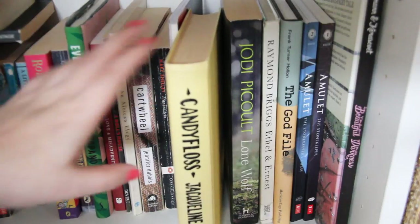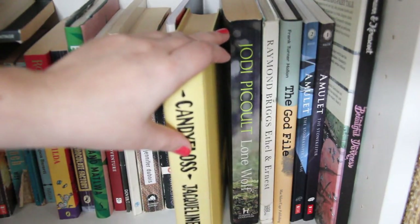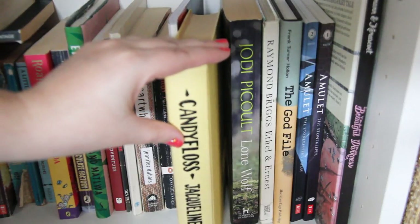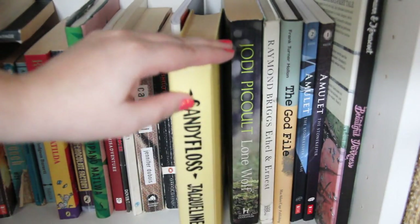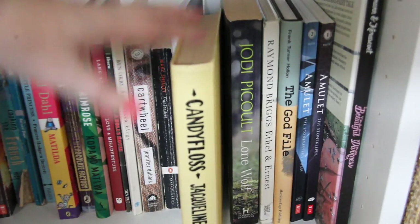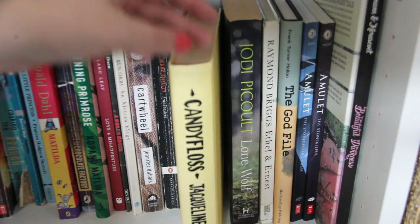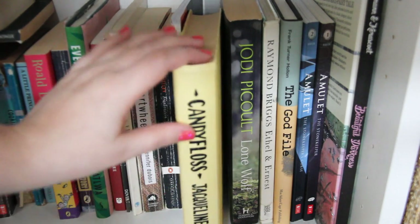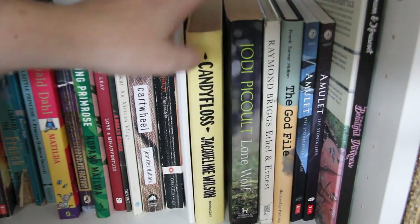I then have a Jacqueline Wilson — I used to read her after I got into reading. Her writing isn't too difficult, but she deals with very heavy subjects — normally a girl going through a really difficult time. Candy Floss is about a girl whose mum and dad have broken up; her dad has a chip van and is struggling to look after her, her basic needs aren't being met, but it's all told from her loving point of view. Suicide appears in a lot of Jacqueline Wilson books, as do children in care. I would 100% recommend her.